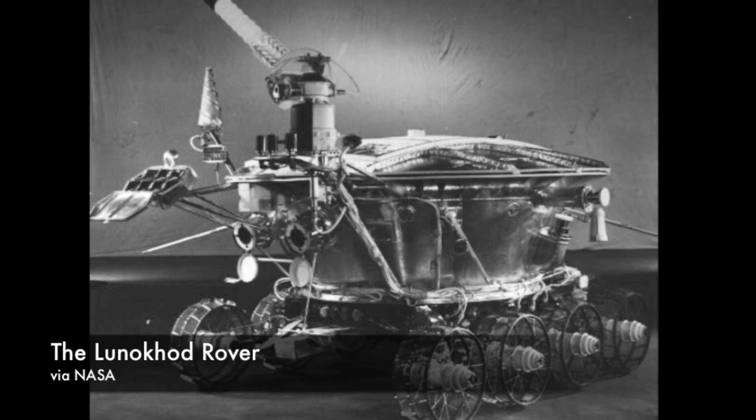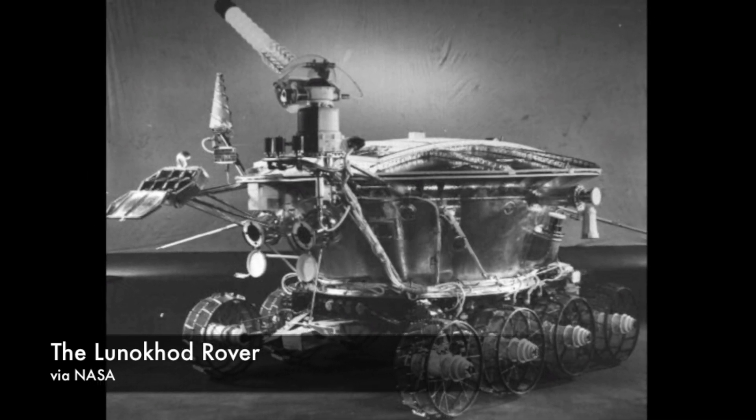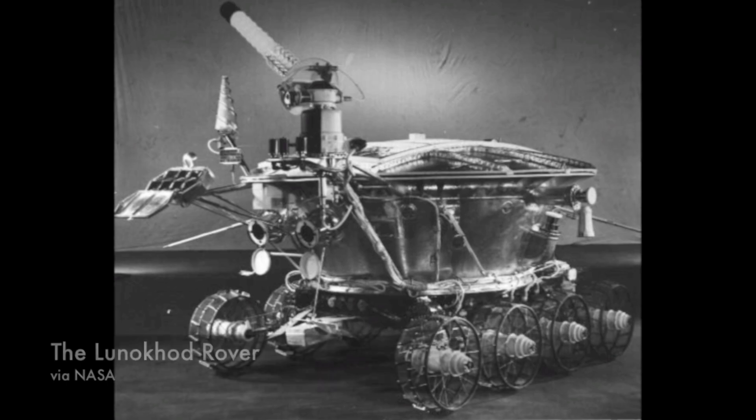To move, the Lunokhod rovers relied on wheels — eight fixed wheels with spokes and mesh so that they could move through the lunar dust. But the fixed wheels meant they couldn't turn, so turning these rovers was like turning a tank: apply more power to one side and it will rotate towards the other side.